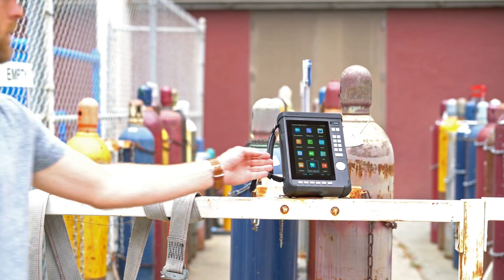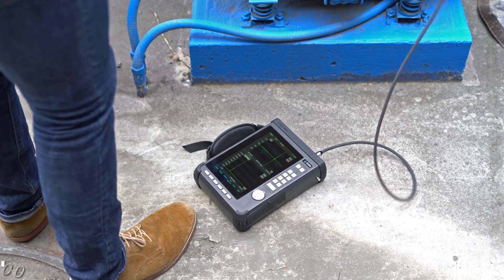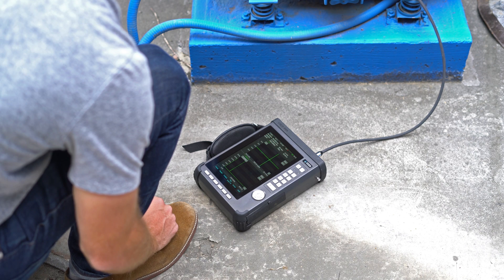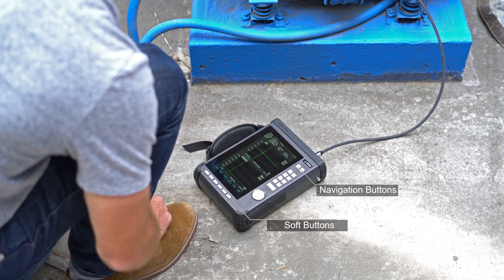Unlike traditional signal analyzers with complicated menus and clumsy controls, the COCO80X's large LCD and touchscreen interface make it easy to use the analyzer and acquire data. Dedicated function hotkeys provide convenient controls for use in the field.